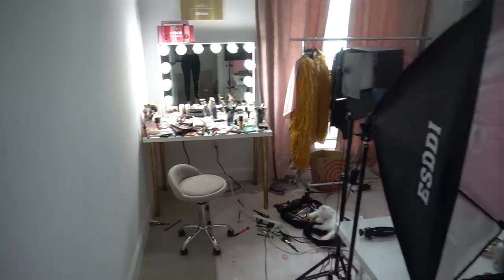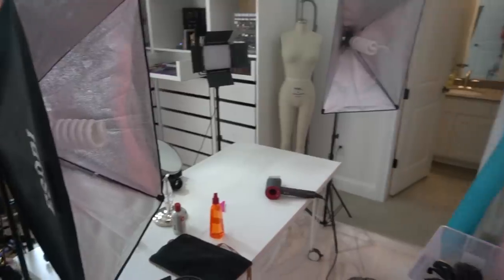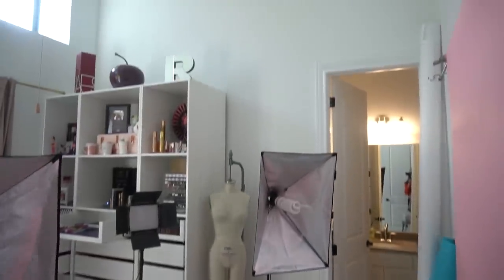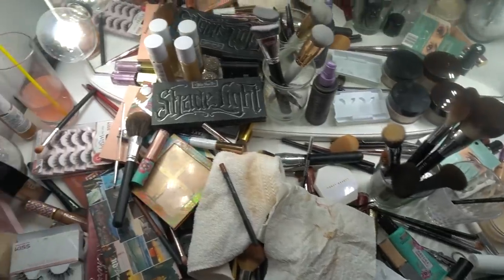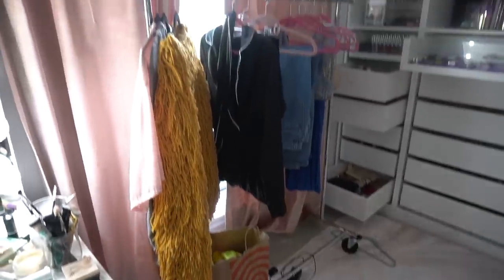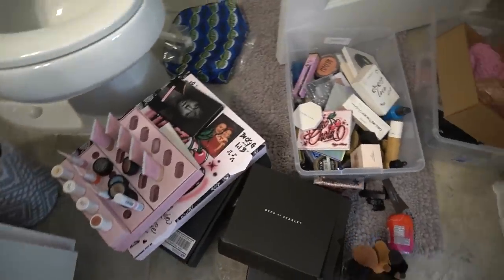Okay, now moving on to my glam room slash studio room. This is definitely the biggest project out of this whole video, the most unorganized. We're gonna have to put the most work into this room, so I saved the best for last. As you can see, just utter shambles. I can't even explain this to you. I have no excuse. It is just a mess.